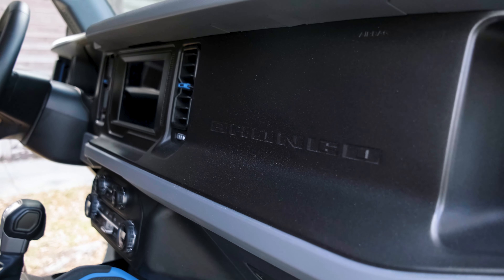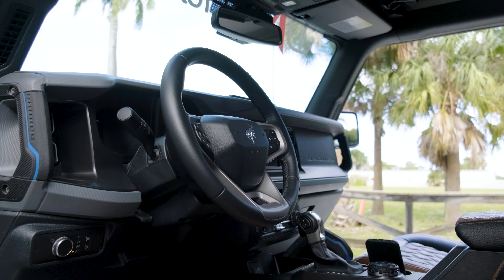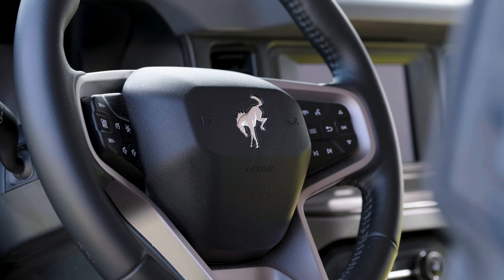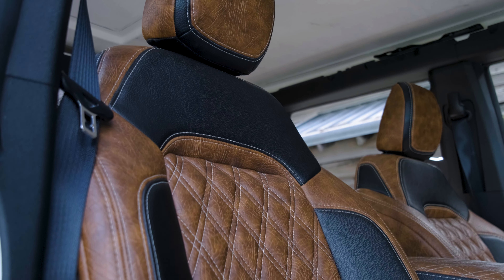The first thing that becomes very apparent when you're driving is if you know a Jeep Wrangler, you already know the Bronco — similar layout, similar design. The only difference is it's slightly more refined. The interior is very Bronco; not much was changed, but they did change the leather to the King Ranch option, which is the highest trim that Ford offers.